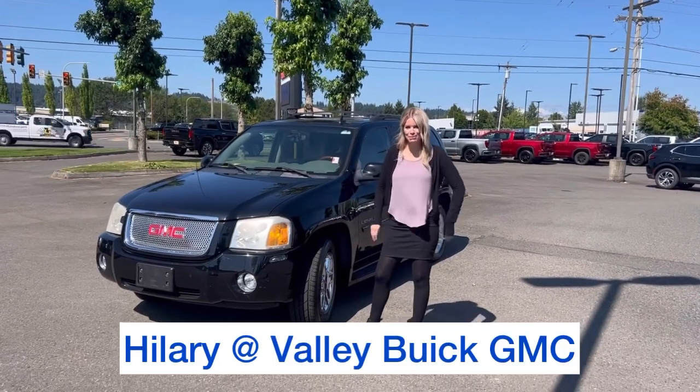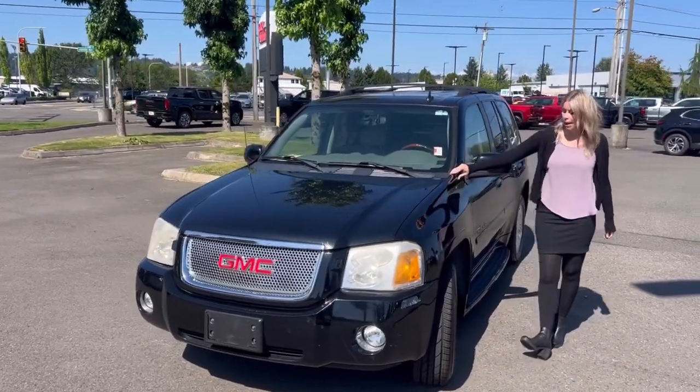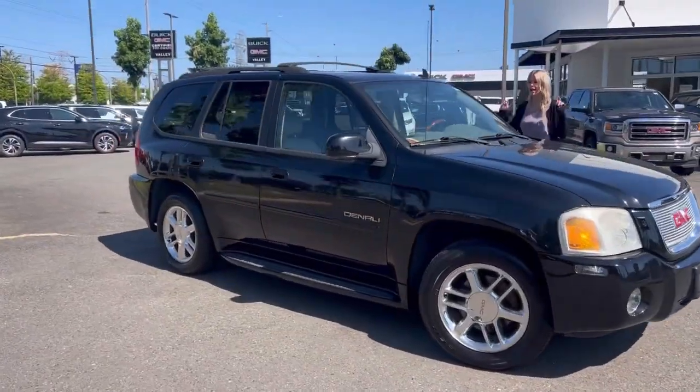Hillary here at Valley View GMC, and today we have this 2008 GMC Envoy. I love this SUV — it is all-wheel drive, and it's priced at $10,000. So a $10,000 SUV.